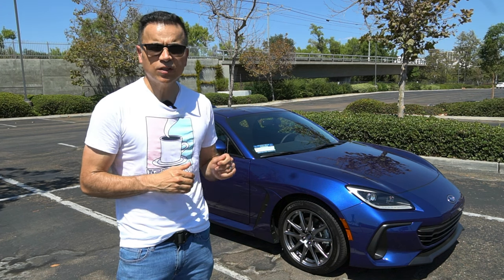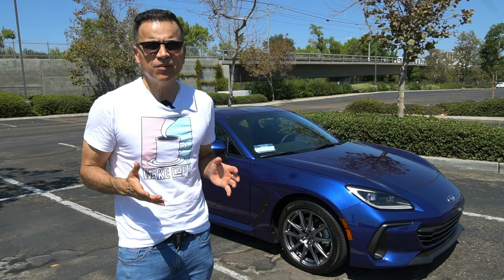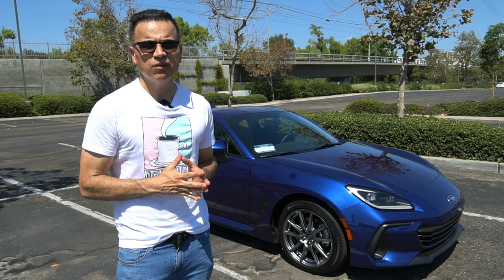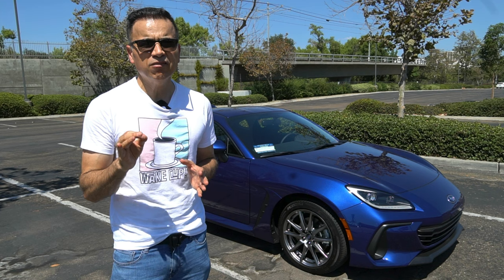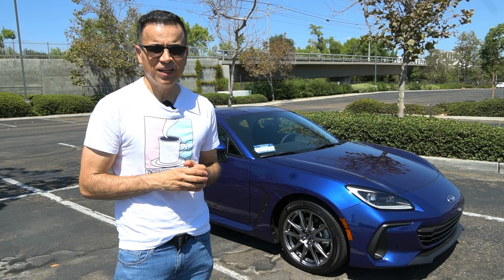Today I'm pretty excited to bring you the 2023 Subaru BRZ. Why is this vehicle important? Because it's part of a dying breed. Real rear-drive coupes don't sell in the numbers they used to, and if you add the fact that you can still get this one with a manual transmission for under $30,000, then the BRZ becomes some sort of a blue unicorn. Are you guys ready? Let's go.